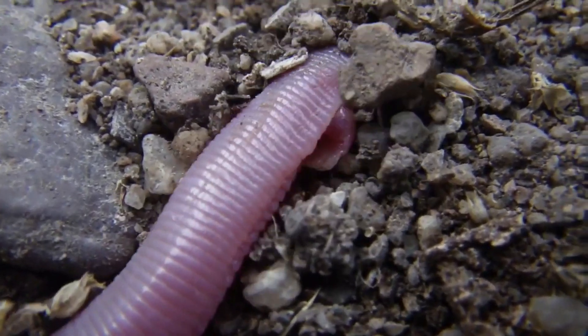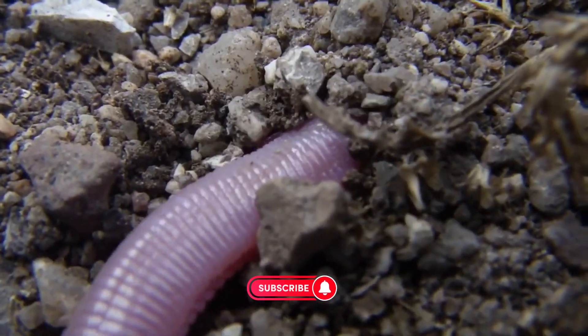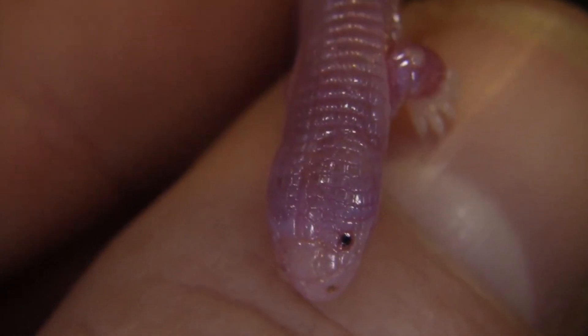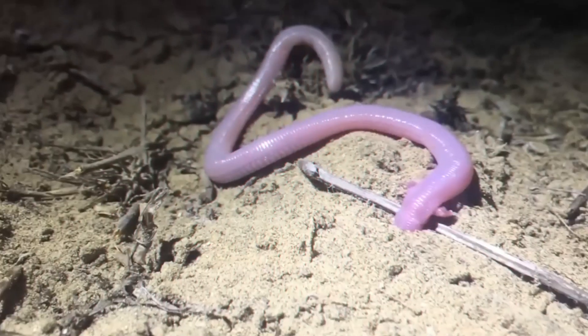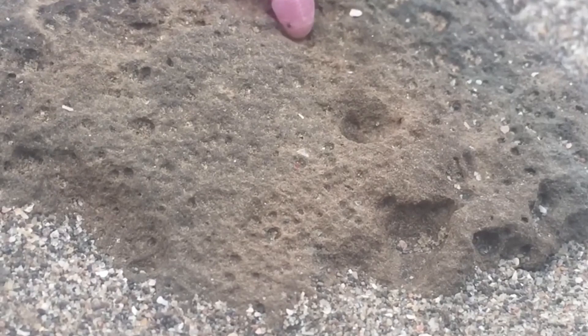These remarkable creatures are a testament to the diversity and adaptability of life on Earth. Their unique adaptations to a subterranean lifestyle make them one of the most specialized lizards in the world. It is important to protect these amazing animals and their habitat so that they can continue to thrive for generations to come.